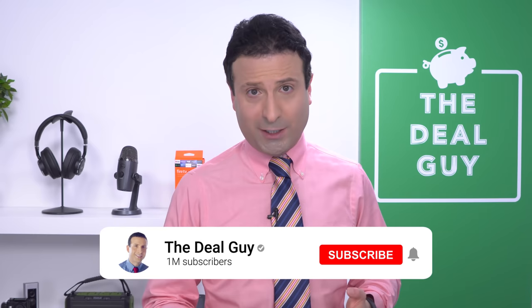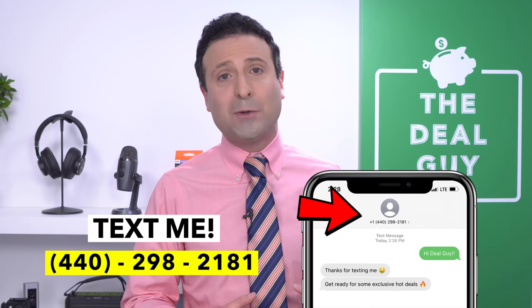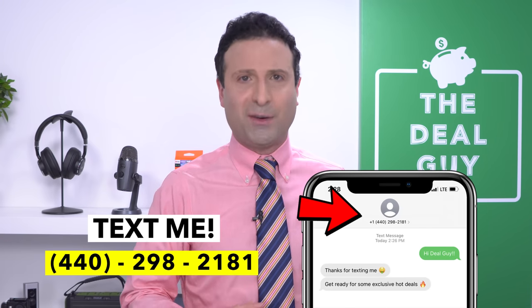I want to thank you guys so much for making it this far into the video. If you like this content, please give this video a thumbs up, and if you aren't yet subscribed, please feel free to do so. Turn on your notifications and I promise I'll hook you up all season long as we count down to Prime Day, Black Friday, Cyber Monday, Christmas, and beyond with the best deals, hacks, and store secrets. If you want to join my insider deal guide texting club, my number is 440-298-2181. It's been great to have you here — thanks for watching, bye-bye.